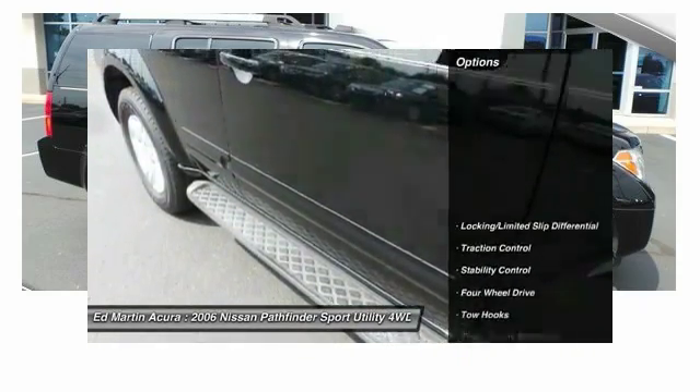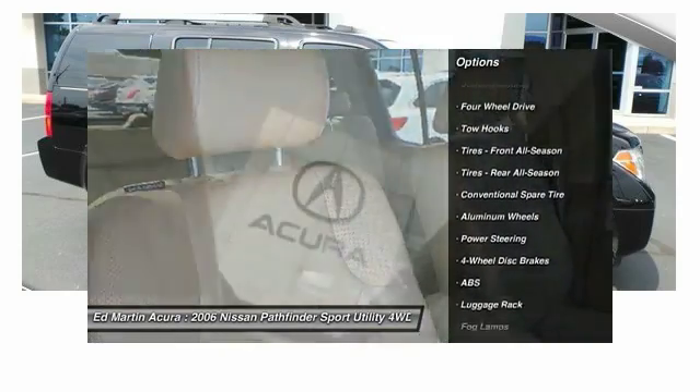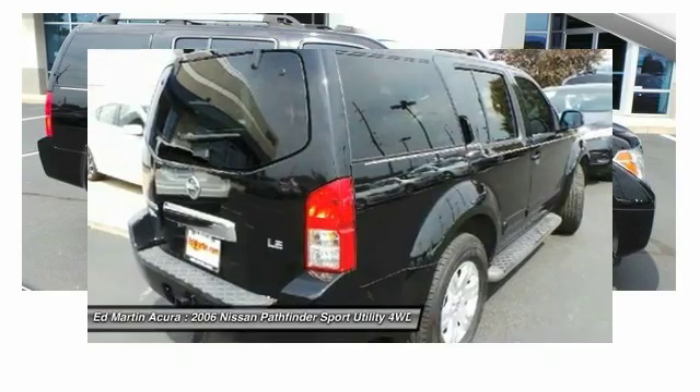Here are some of this vehicle's great options: keyless entry, tow hitch, anti-lock braking system, traction control, stability control, power steering, adjustable steering wheel, driver airbag, four-wheel drive, cruise control.